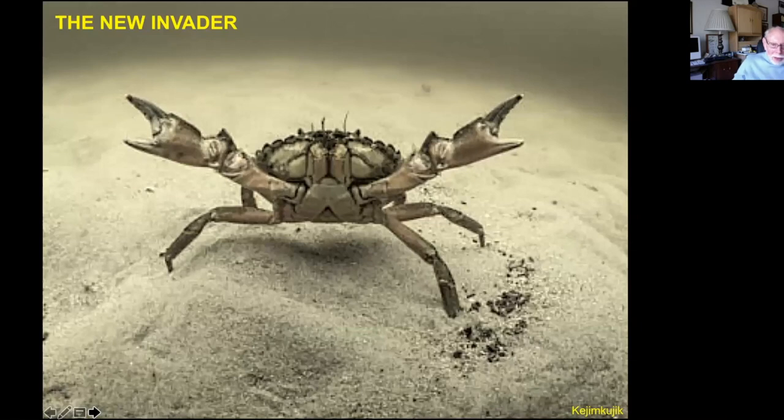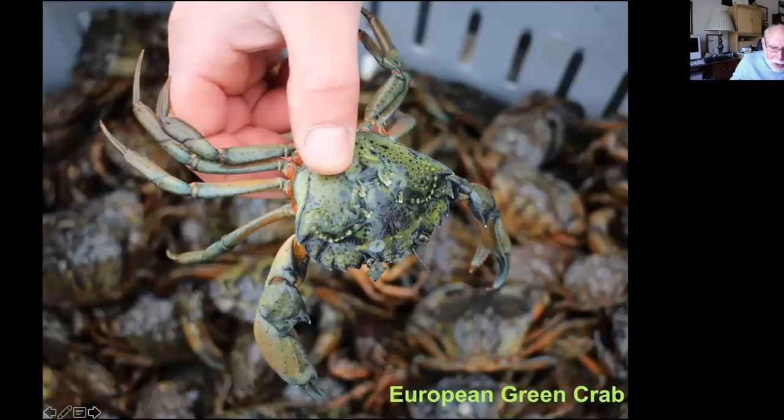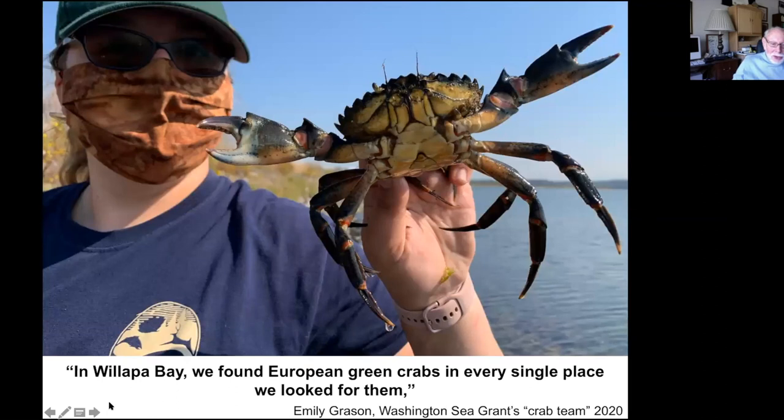There's a new invader in town: the European green crab, native to Europe, first found in San Francisco Bay in 1989 and in Elkhorn Slough five years later. It has since spread all the way up the coast to Washington. It's a voracious crab that eats young shellfish and clams, and can dig down six inches into the sediment to get them — a real threat to oyster industries and clam industries, having put clam industries on the East Coast out of business. Last year, a person from the Washington Sea Grants crab team said that in Willapa Bay, they found European green crabs in every single place they looked.